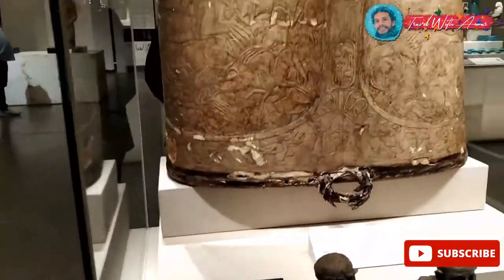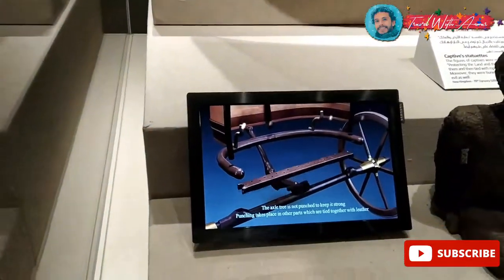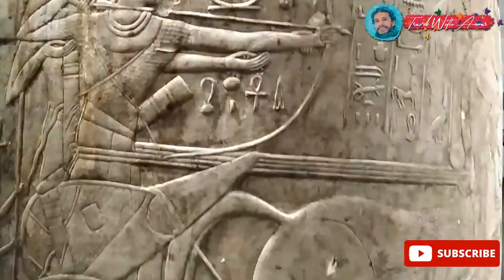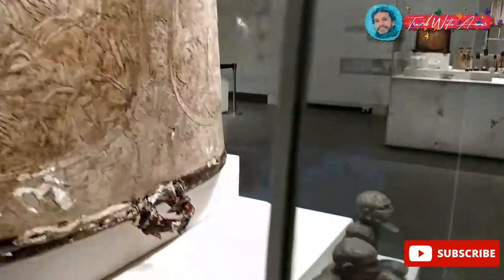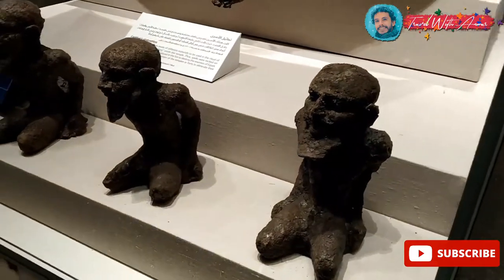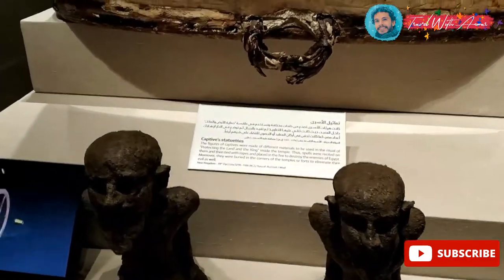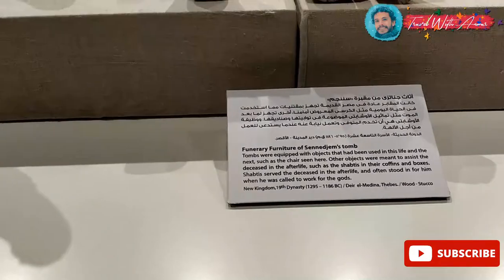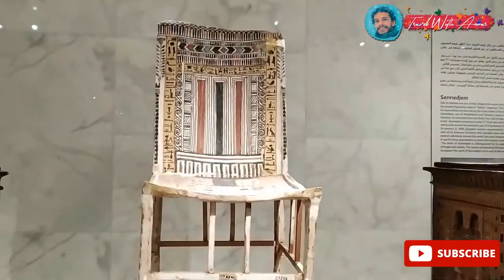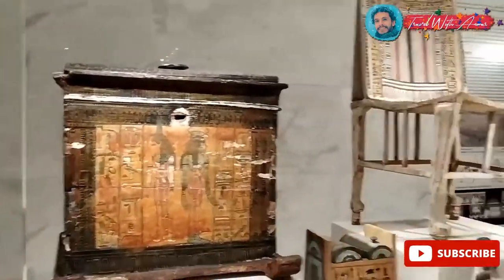This one over here belongs to an Egyptian chariot that used to be attached to horses. You can see all the drawings, the king, the details, and on the front a presentation of captives and slaves. Pharaohs used to be very proud of their victories. This one over here is funerary furniture from one of the tombs — not the tomb of a pharaoh. Even non-royal tombs were great and beautiful.